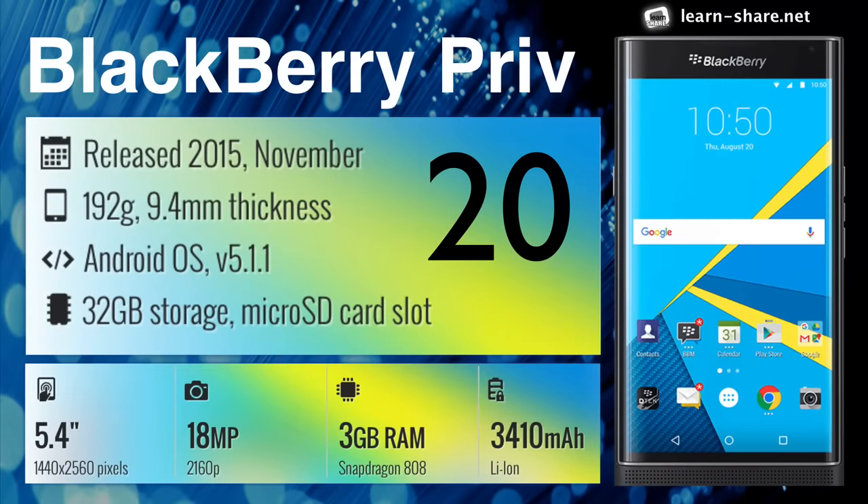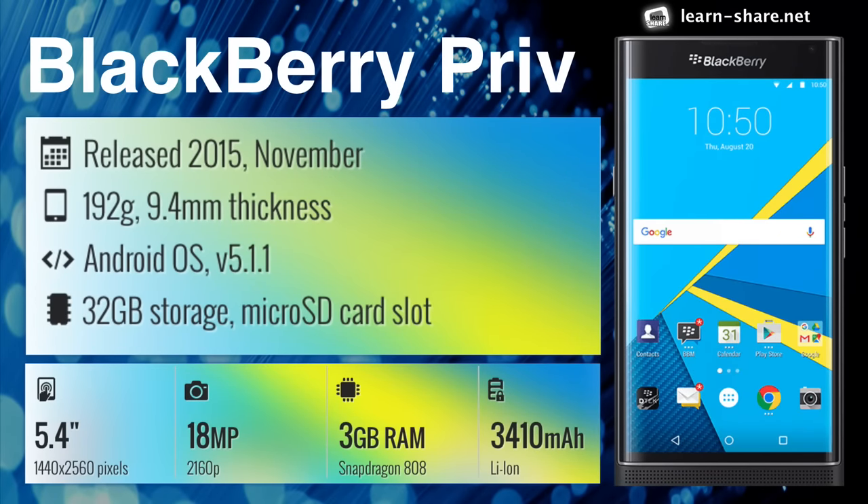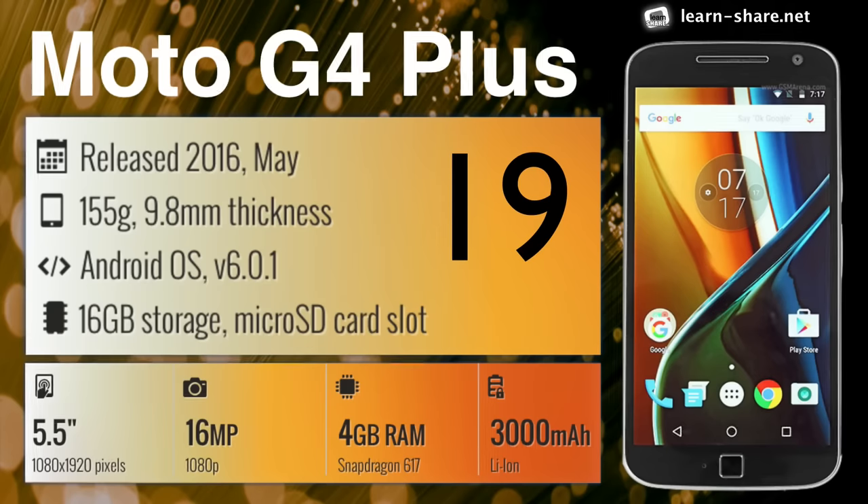BlackBerry Preve — one of 2015's most exciting releases, a slider smartphone by BlackBerry. Motorola Moto G4 Plus — an impressive phone for the money.